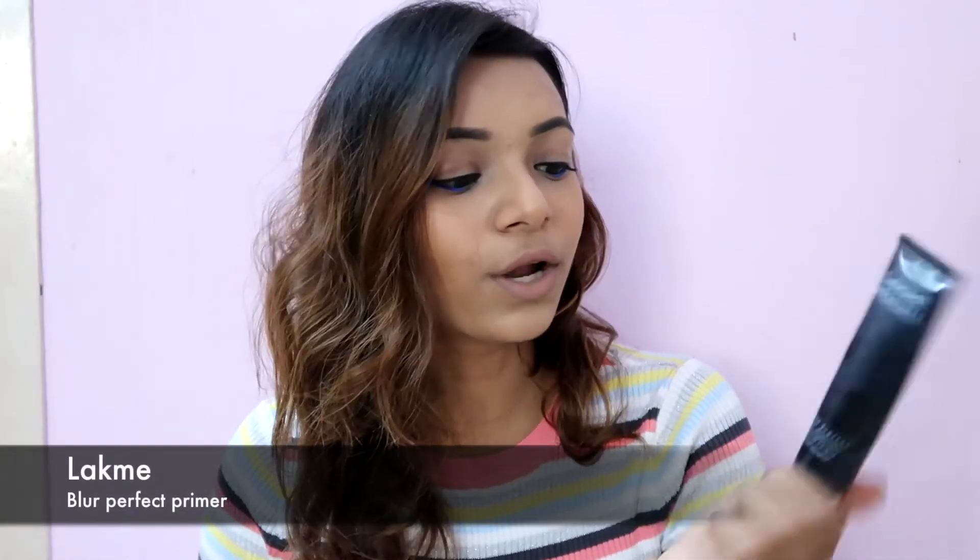Next we have the Lakme Blur Perfect Primer. If you've seen any of my makeup videos, you'll know I always, always use this primer and I've finally completely finished it. Will I repurchase it? Yes, I absolutely will. I love the mousse-like texture it gives.